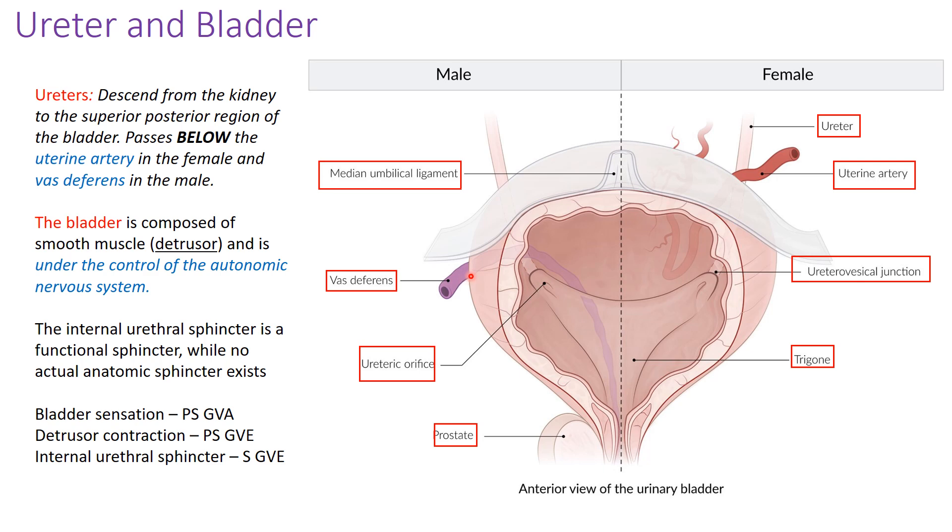The mnemonic is that water passes under the bridge — urine enters the bladder by passing underneath the bridge, which in males is the vas deferens, and in females is the uterine artery. It's important to know that the ureter passes underneath, and during a hysterectomy — where the uterus is removed — care must be taken not to injure the ureter as it passes through the same region as the uterine artery.